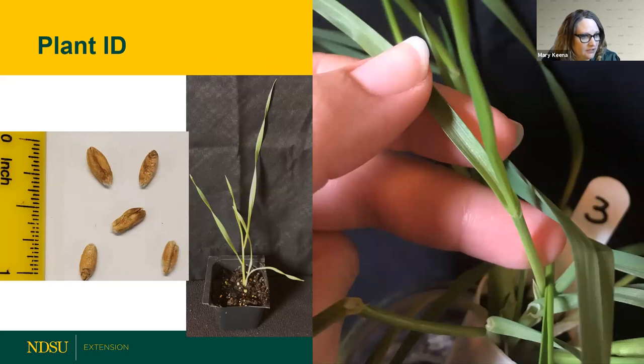Next up we have this plant — take a peek while I get the poll ready. I'm going to end that and share the results. We've got almost a tie. It's very difficult to identify triticale from cereal rye, because triticale is a hybrid between rye and wheat, so it has the characteristics of both.